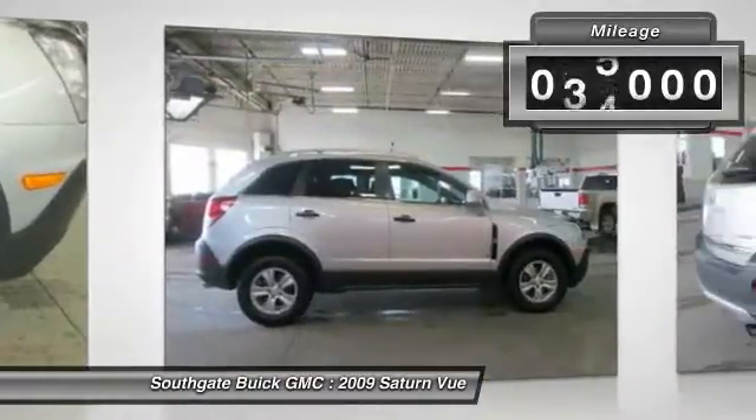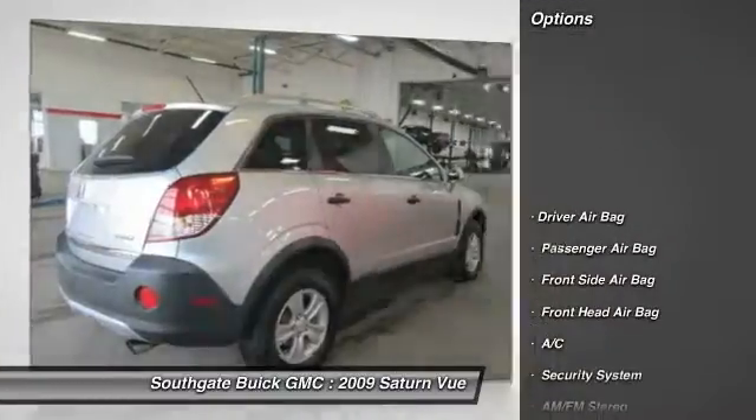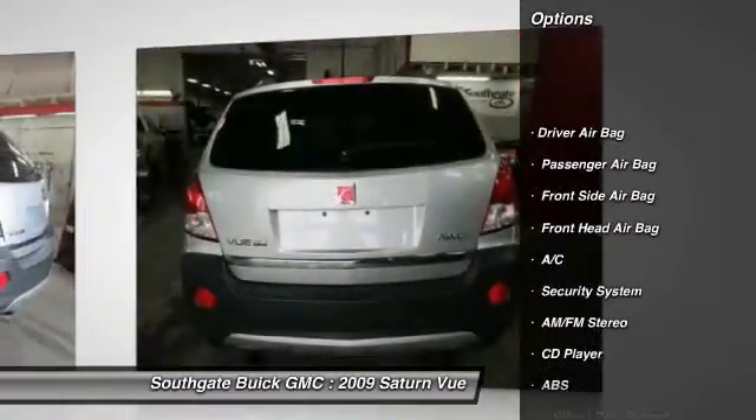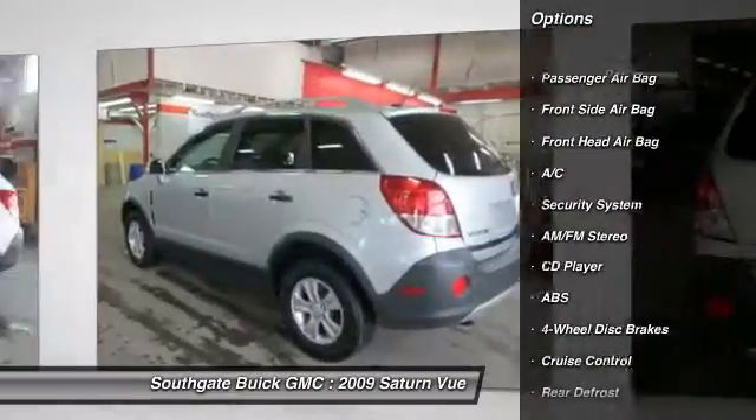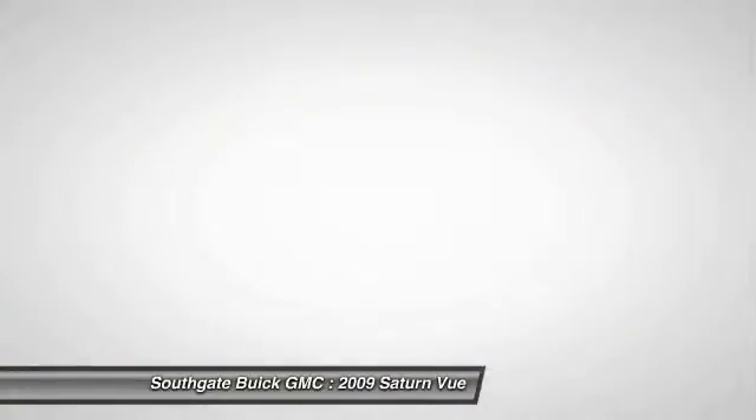This vehicle has less than 80,000 miles. Here are some of this vehicle's great options: anti-lock braking system, steering wheel audio controls, traction control, all-wheel drive, stability control.